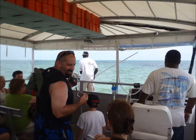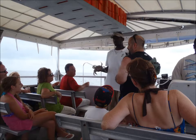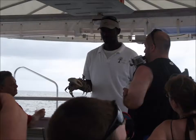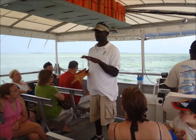They stopped the boat to get something out of the water for us to view — it's a crab! He's stopping again, this time pulling up a starfish.